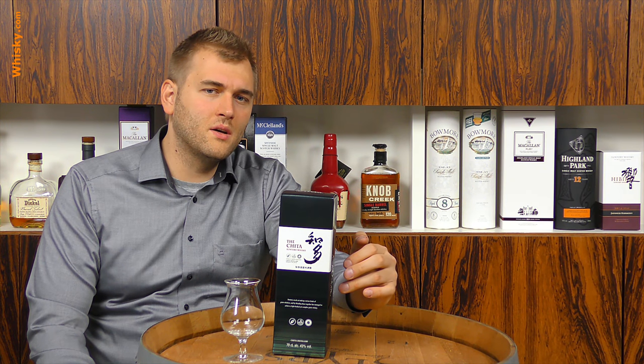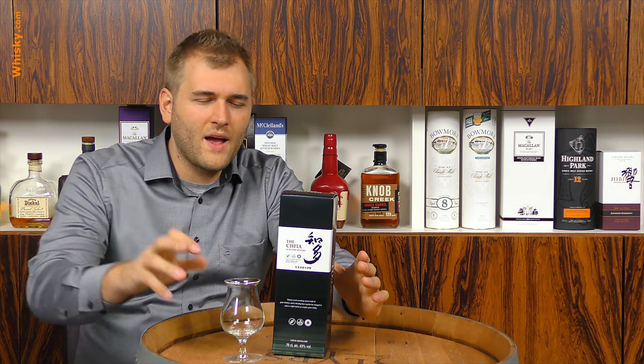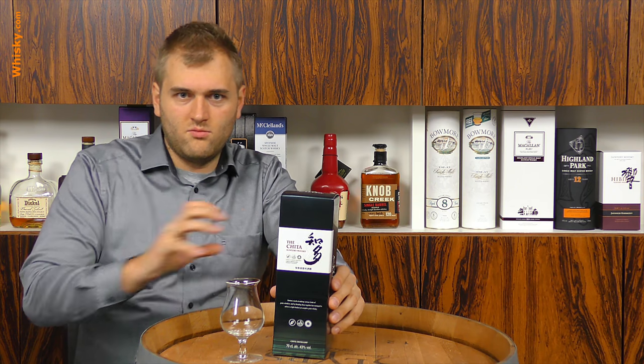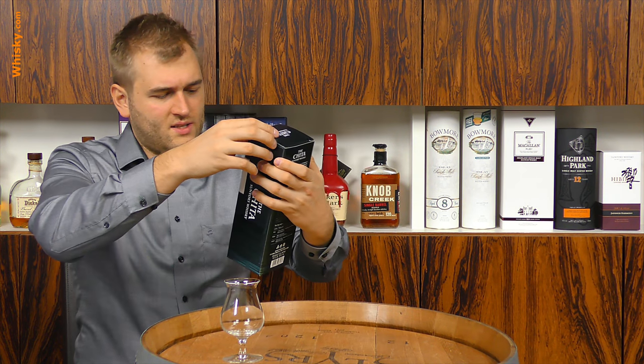Inside this bottle we have a distillate made mainly from corn, but also wheat and rye, which is very interesting. The heavy type is distilled in two columns, the medium in three columns, and the clean type in four columns. Generally, a higher column still produces a cleaner distillate. When you run out of height, you connect columns side by side — so a four-column still gives you a really clean spirit.